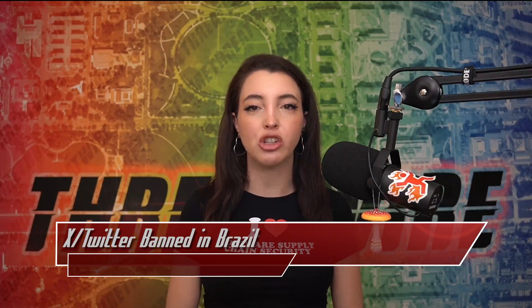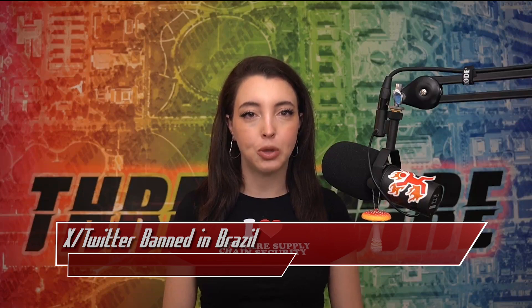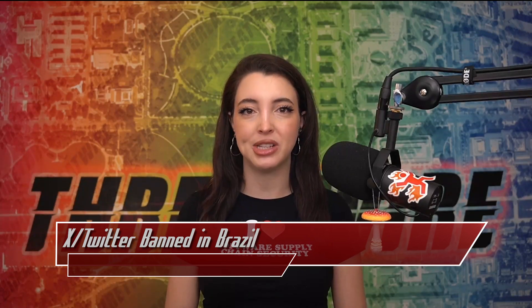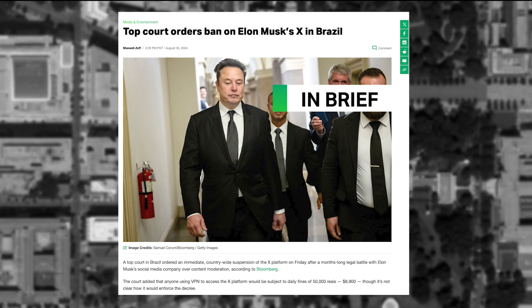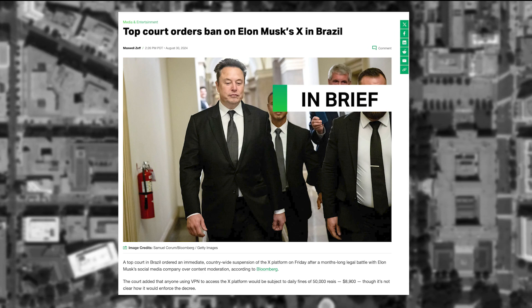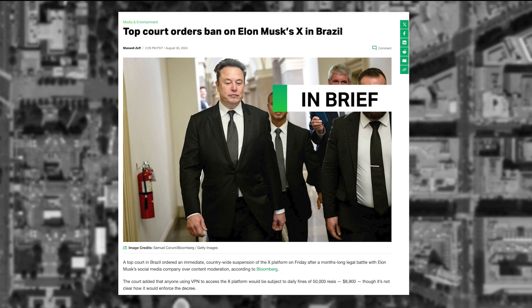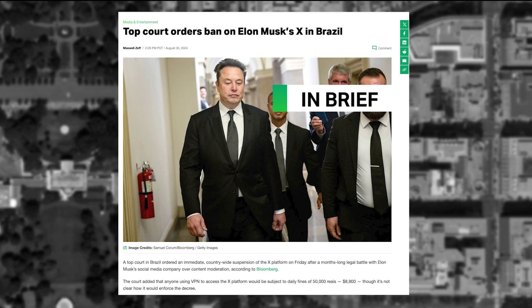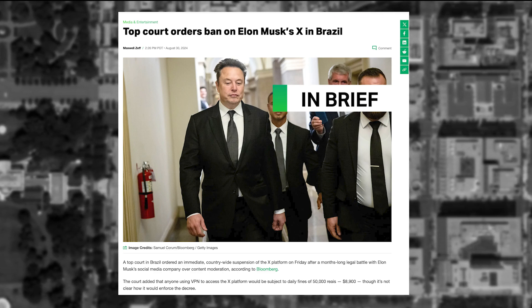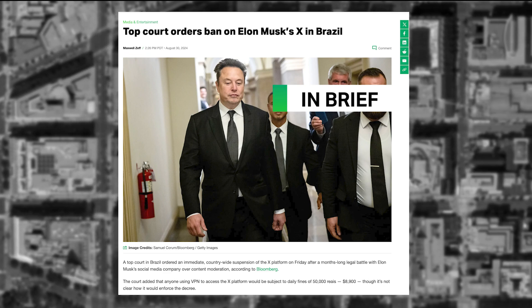Twitter was banned from the entire country of Brazil by a judge on August 31st, 2024. The order went to the Brazilian Supreme Court a few days later and was upheld unanimously. In April, X was ordered by courts in Brazil to ban several accounts spreading what was deemed as misinformation. The company's leadership decided not to comply with the decision in order to uphold free speech. X quickly pulled a 180 and agreed to comply, but never actually did.